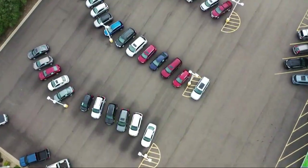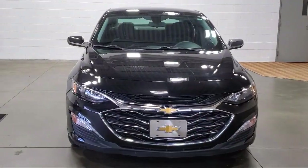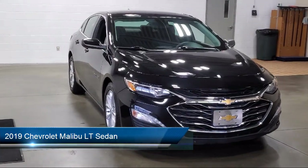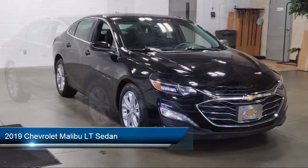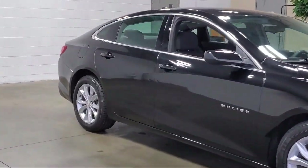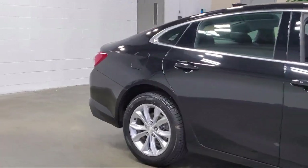Welcome to Sarah Auto Park, and here's a look at one of our great vehicles for sale. It comes equipped with OnStar and Chevrolet Connect emergency communication system, premium cloth seat trim, Chevrolet Infotainment 3 system, Apple CarPlay and Android Auto.